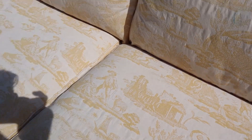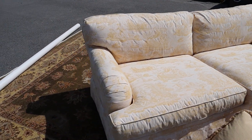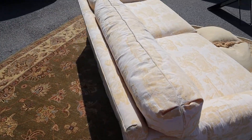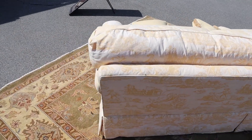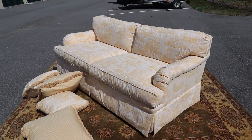We also have the matching armchair for this, so if you're interested in both, we're going to list them separately. If you want to buy one and not the other, that's fine, or buy them both — that's also fine. A very unique piece by Woodmark.